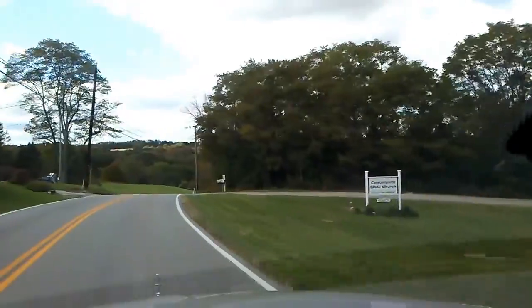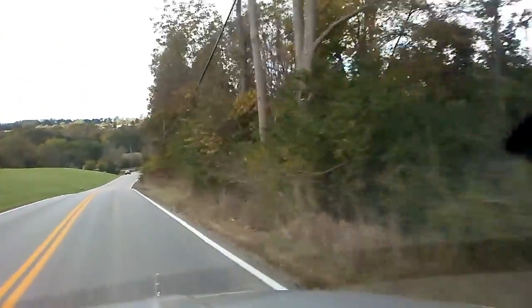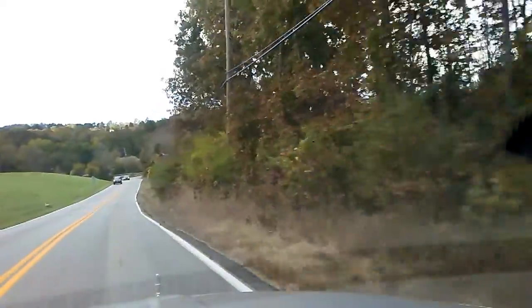I used to travel these roads all the time when I was in high school. Partying. I was one of those party kids.